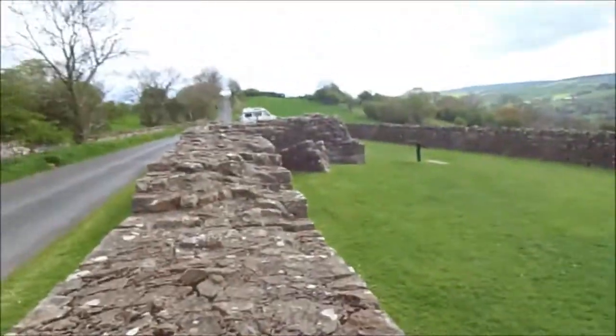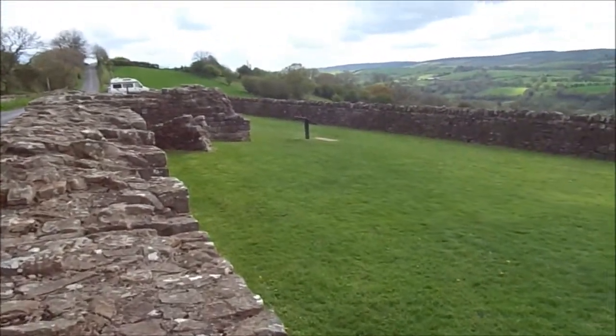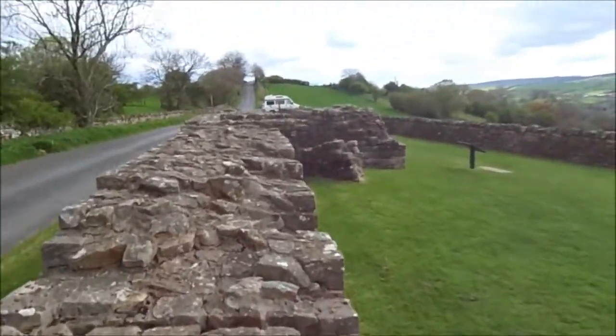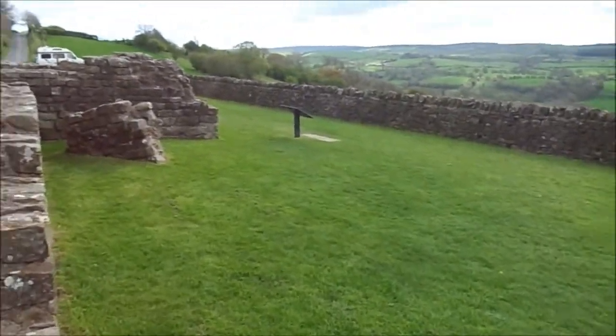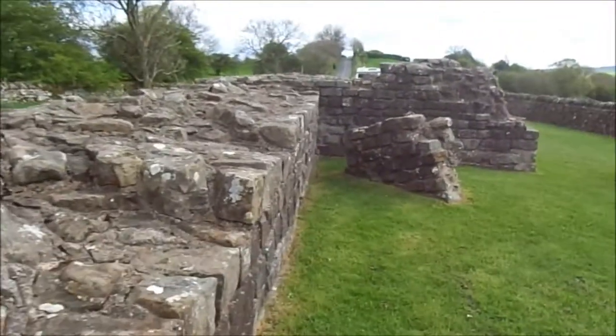See, I'm walking on the wall, everyone. This is Hadrian's wall. This is just the start of the day — just me locating the wall.